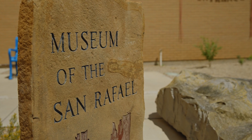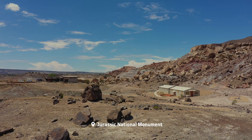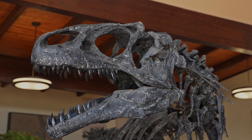Here at the Museum of the San Rafael, our marker is for the Cleveland Lloyd Dinosaur Quarry. The mystery of Cleveland Lloyd Quarry is we don't really know what happened there. The Cleveland Lloyd Dinosaur Quarry offers some real mysteries.